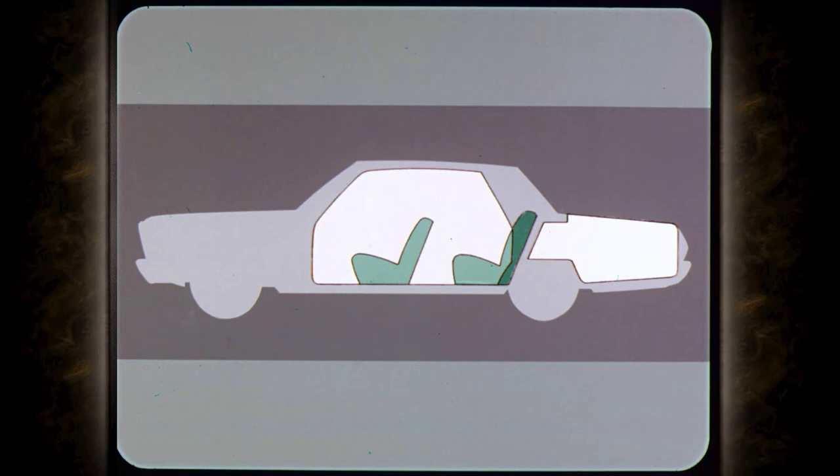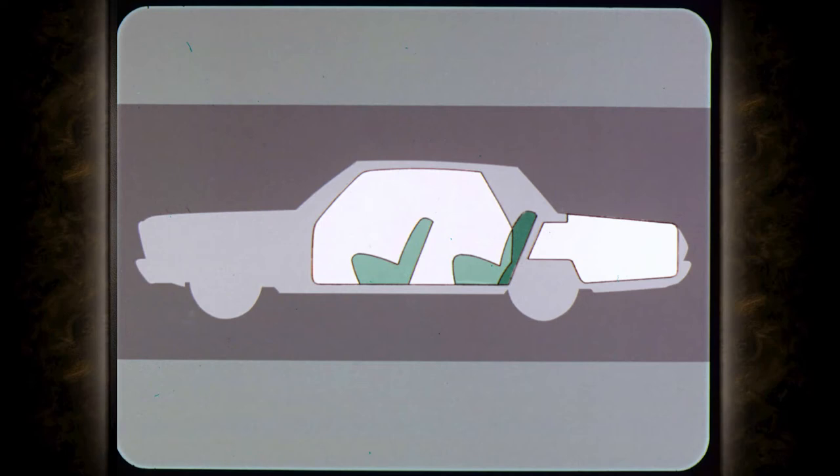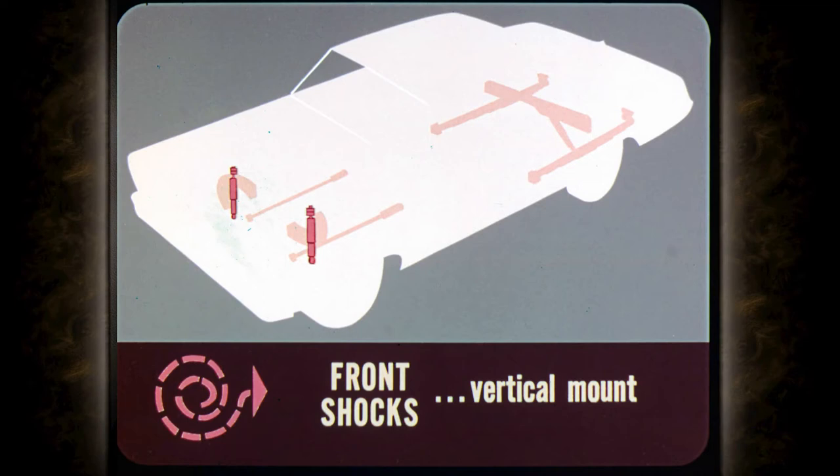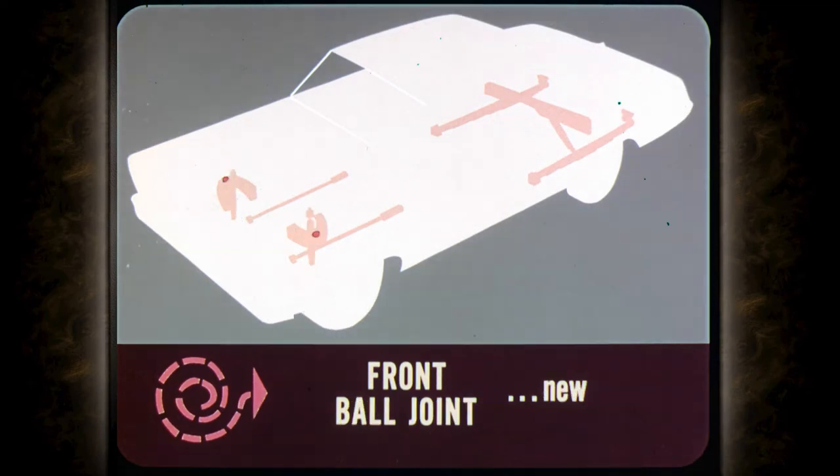The gas tank holds 22 gallons on the wagons and 25 gallons on all other models. The ride is like floating on air — that's torsion air, improved for 1965 because the torsion bars have reduced spring rates. Upper control arms have a wider span to reduce load and wear on bushings. The front shocks are nearly vertical for greater efficiency, and a new compression-type front suspension ball joint is now used.